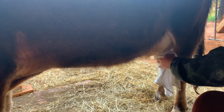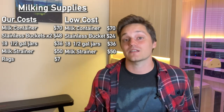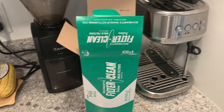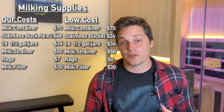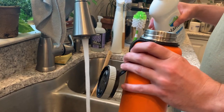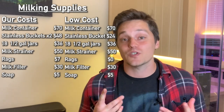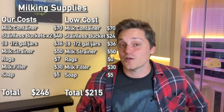We paid $7 for a pack of clean white rags at Home Depot to clean off your cow's teat with soapy water before milking. In a pinch you could tear up an old white towel, so I'll put that at $0 for the low-cost option. Milk filters are an annual cost — about $20 for 200, so if you're milking 300 days a year that's $30. Soap for cleaning is about $5 annually. Our total for milking supplies was $246, and for the low-cost option you can squeeze that down to $215.